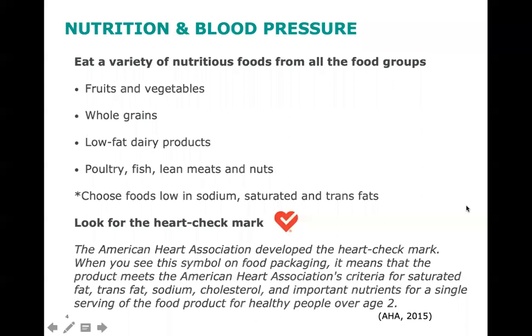Let's start with nutrition and blood pressure. Nutrition choices have a direct impact on blood pressure, and taking steps to eat a healthy diet can provide long-term benefits to your health and your heart. It's recommended that you eat a variety of foods from all the food groups, which includes fruits and veggies, whole grains, low-fat dairy products, poultry, fish, lean meats, and nuts.